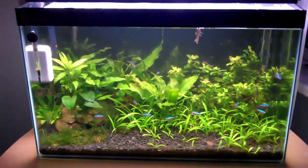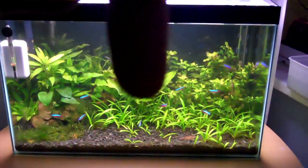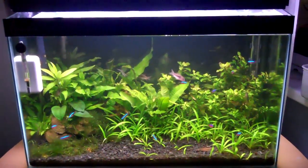I hope this video helped you. If anyone else has got any suggestions on beginner fish, just leave some comments down below - I'm sure beginners will look in the comments to read them.